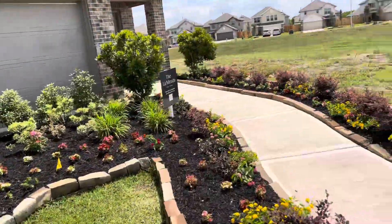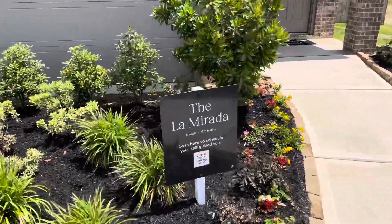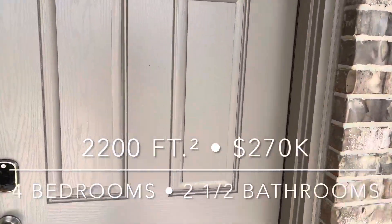Our homes down here in Angleton, Texas — we're going to look at the La Morada. I really like this one. Talk about a great first-time home buy. Those 2,200 square feet.